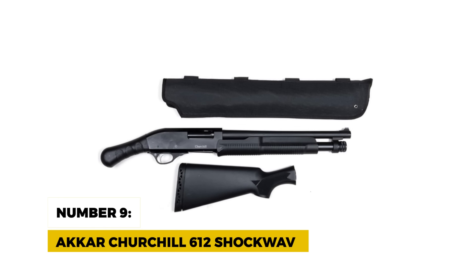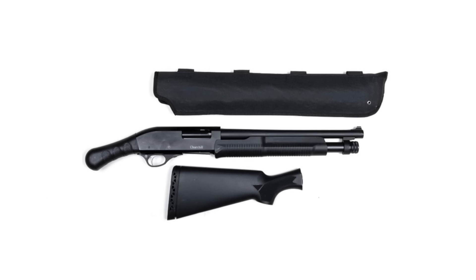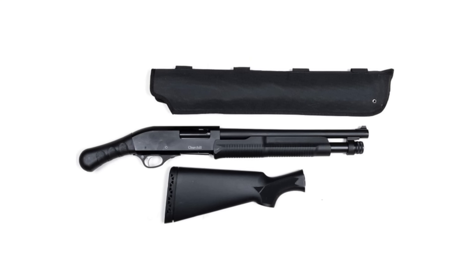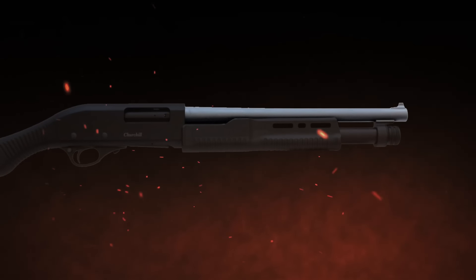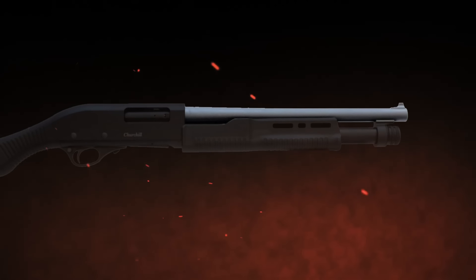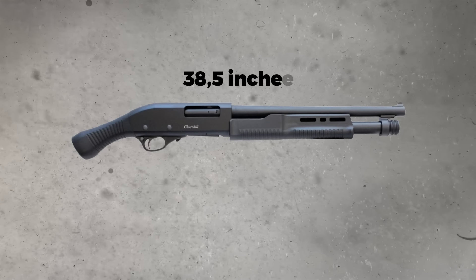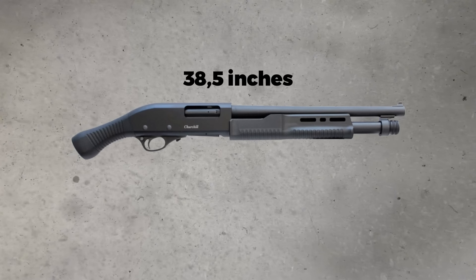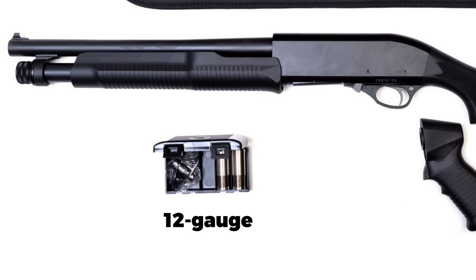Number 9: Ackar Churchill 612 Shockwave. Starting off our list is the Ackar Churchill 612 Shockwave, a no-nonsense, budget-friendly option that holds its own in terms of firepower. With a 15-inch barrel, this little beast sits comfortably at an overall length of 38.5 inches — still compact enough to tuck away in a closet or keep by your bed. It's chambered for 12-gauge shells, giving you the full power of a shotgun but with the nimbleness of a much smaller firearm.